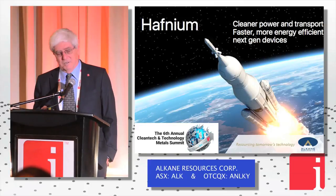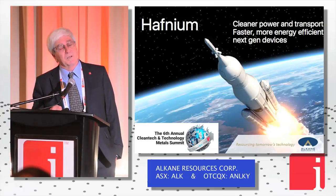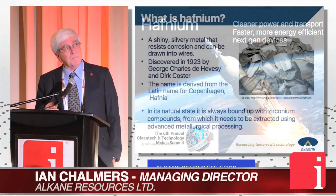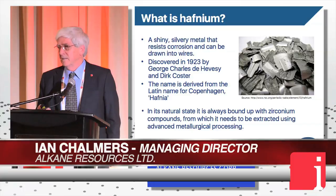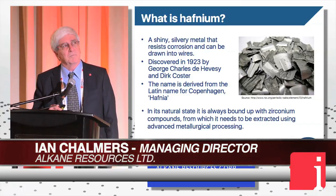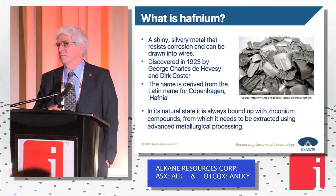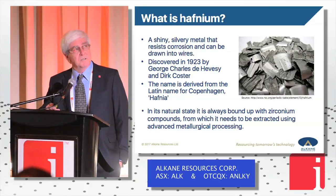What I'm going to try and do today is give you a very brief overview of the metal and where its applications are, and then finish up by showing how it fits into our Dubbo project, which is one of the world's most advanced polymetallic projects that will produce zirconium, hafnium, niobium, yttrium and the complete rare earth suite — so it's a very interesting project.